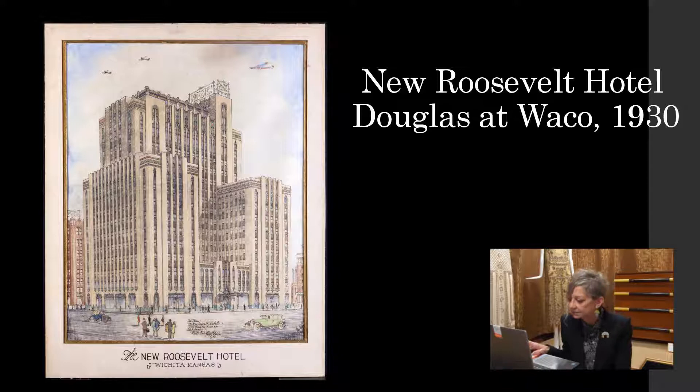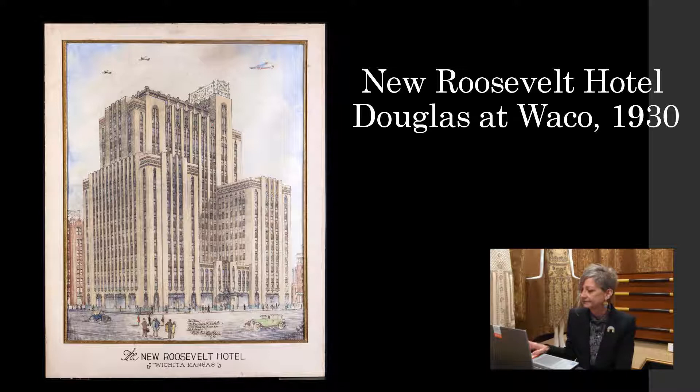At least we have this terrific architectural rendering to show what might have been. You can see there are airplanes in the sky and lots of people on the ground — that would have been something. But a hotel that was constructed and still stands is the Lawson Hotel. It's not an Art Deco style, but I wanted to contrast these two images. The Lawson opened in 1918, and this photograph on the left was taken in 1935. They manufactured what were probably luggage tags, and you can see that they embraced that Art Deco graphic style for this image, stylizing the lines of the hotel into a very striking graphic — a way that an older building could still use those new modern graphic styles.